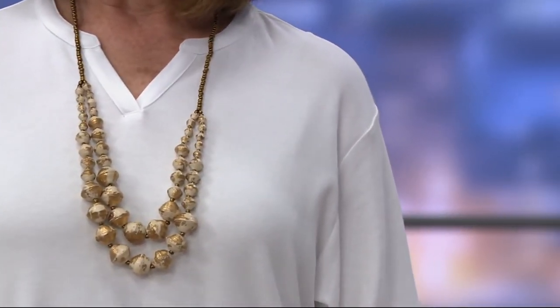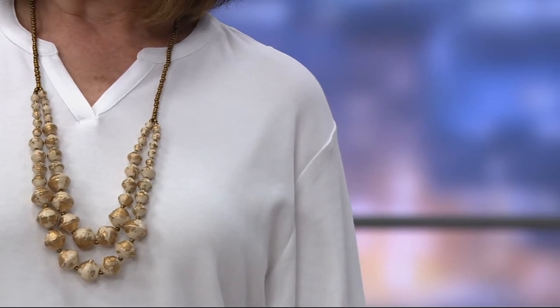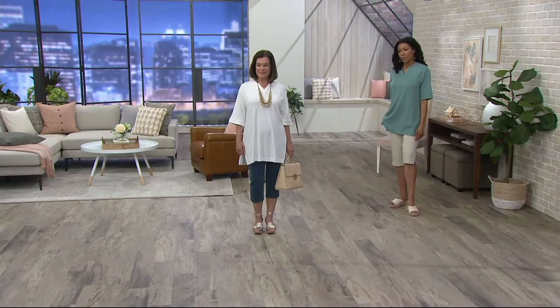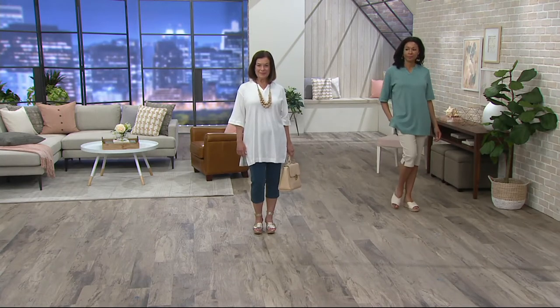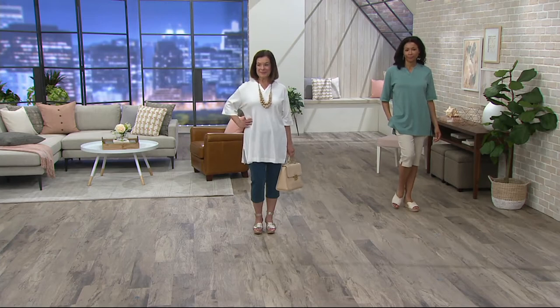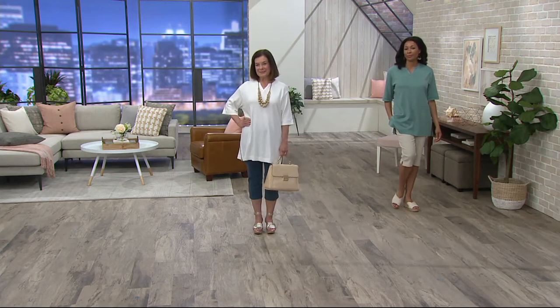If you do like to wear belts — not everybody does — the opportunity is there. Put a little belt around this and it could be cute. It's a canvas for you to wear your own way: jewelry, scarves, whatever you like. Or just wear it simple and easy.